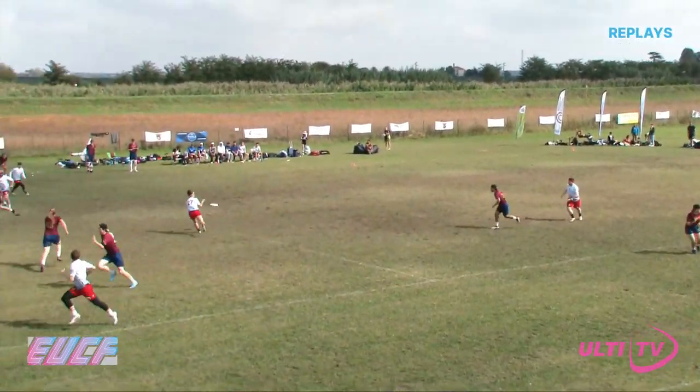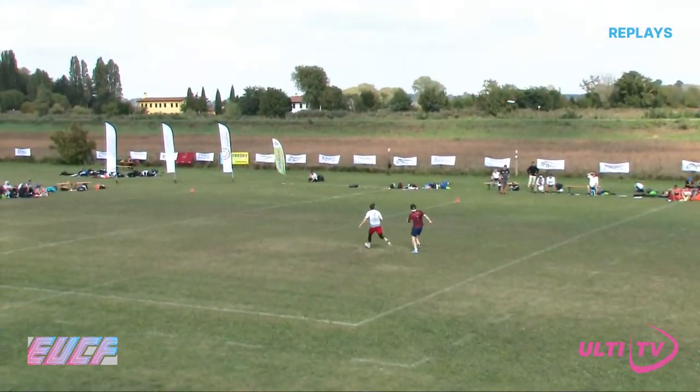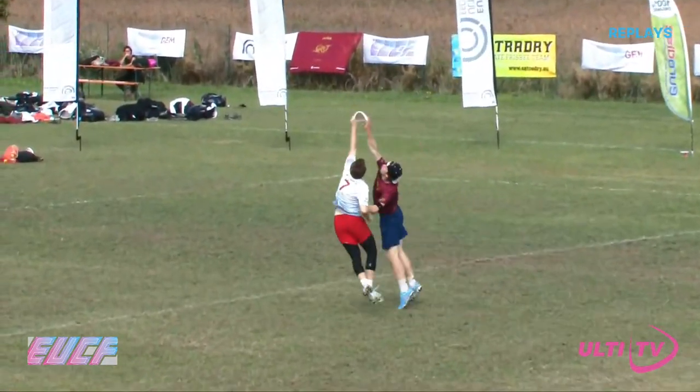Lewis was a part of the side that won gold for GB Mixed out in EUC in that crazy final against France that you commentated, of course, with Joe Hamer.